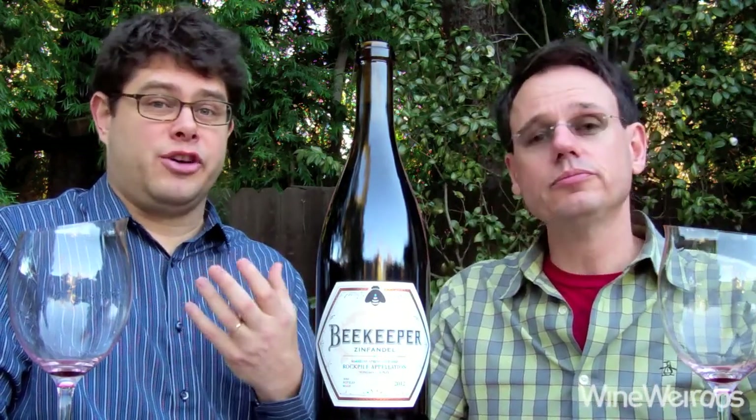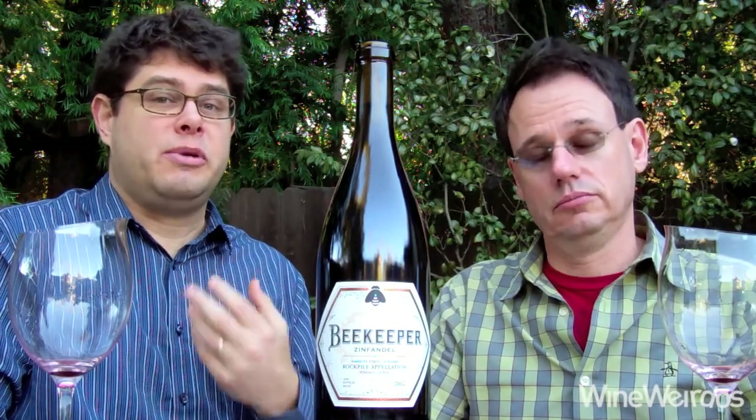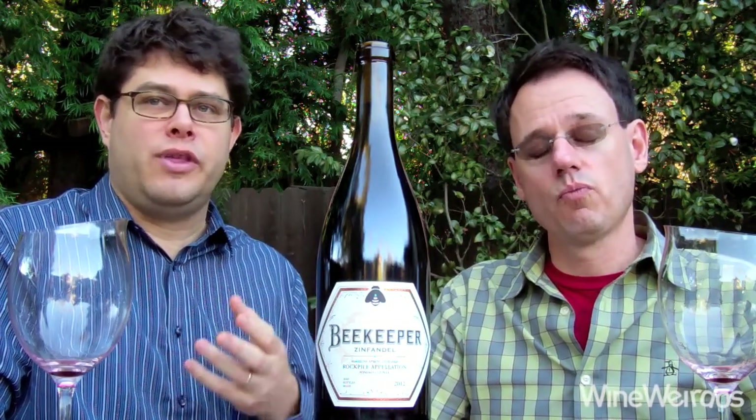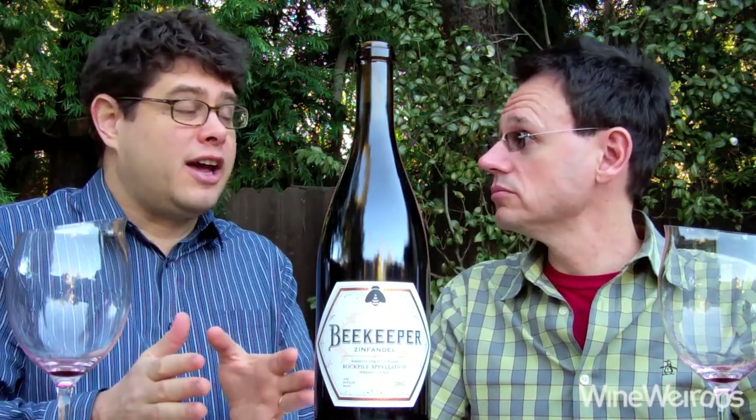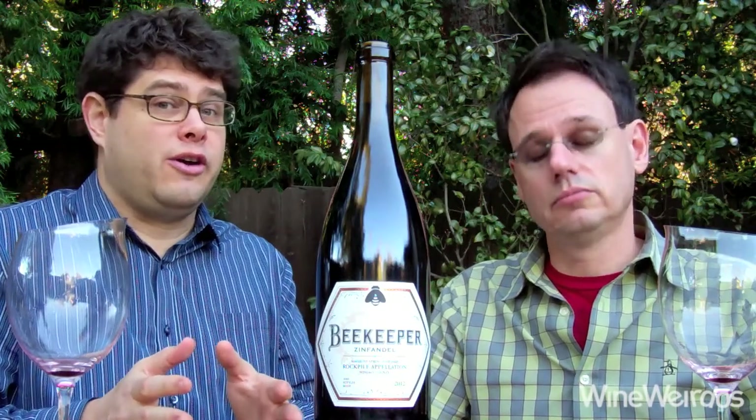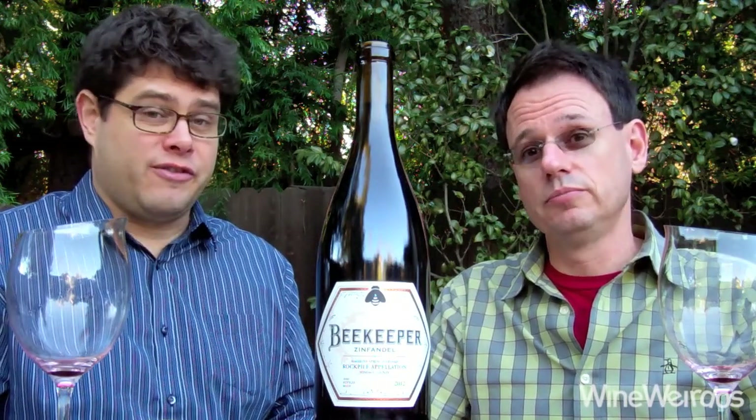Gorgeous. The spice plays incredibly — there's a curry powder, cinnamon, and nutmeg thing coming through that's really unique and beautiful. I am a big fan of Beekeeper and this seems to be a little more finessed, a little more nuanced, and a little more — dare I say — subtle compared to previous efforts. So I love where they're going with this.